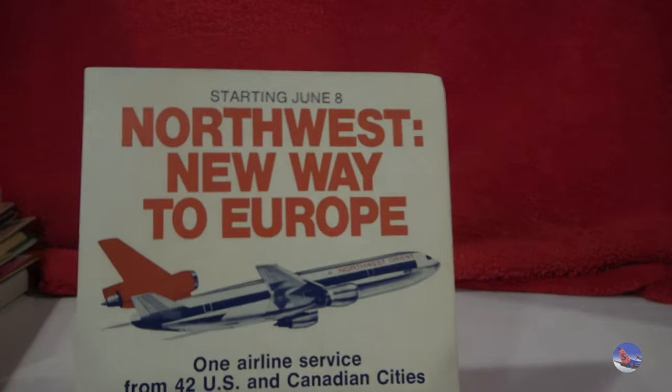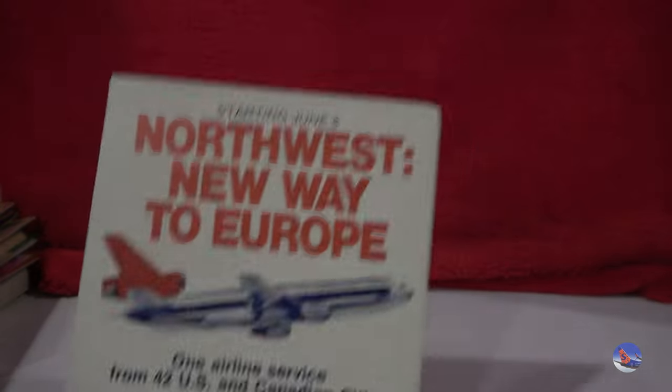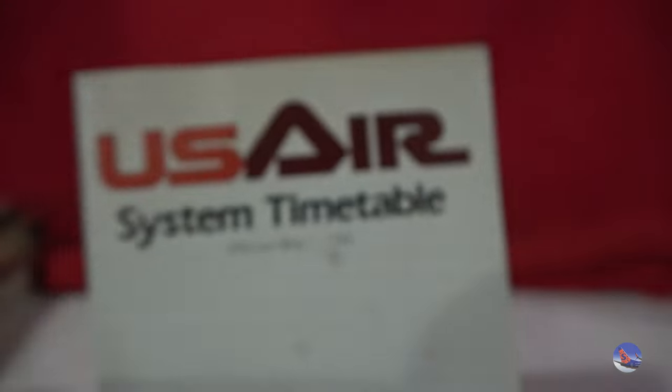And then some free timetables. This is a Northwest Orient one for DC-10s — June 9th, 1978 is the date. And another free one: US Air from May 1st of 1986. New service — Atlanta, Jacksonville.